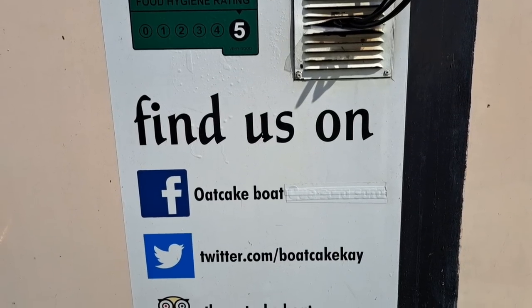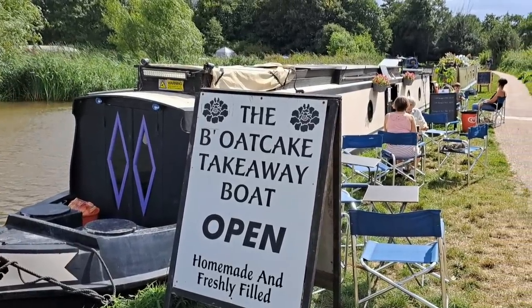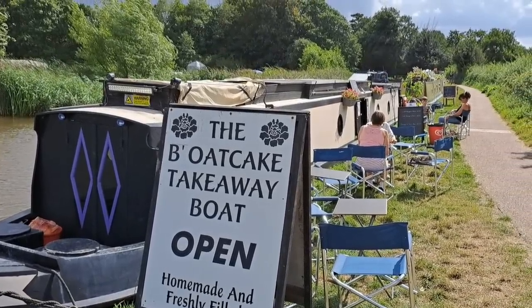We had the oat cake boat here with all the crew. Unfortunately they've gone now, but their oat cakes were beautiful. Sausage and bean oat cake, I think, is what Nicky had. But it was nice - tasty, friendly crew. Sadly they've gone now. We got up one morning to get a breakfast oat cake and they'd gone.